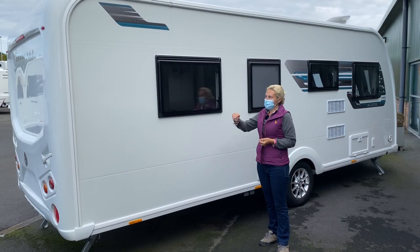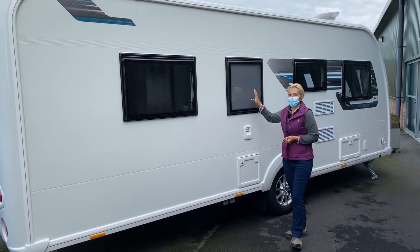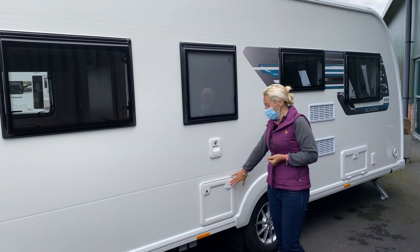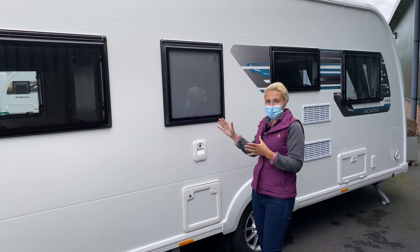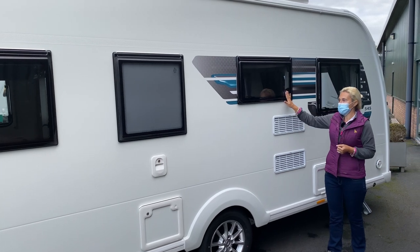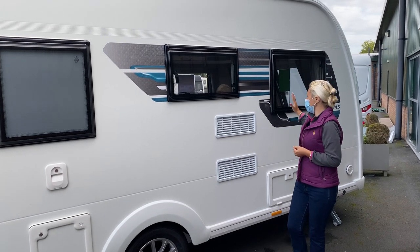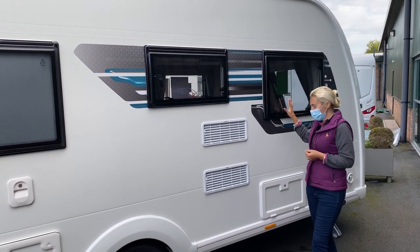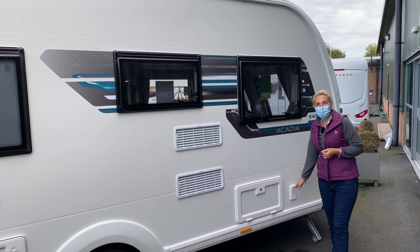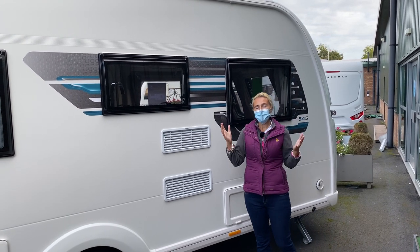On the off side we're going to find a window, again looking into the bedroom. We're going to find our bathroom window which is frosted. We've got our external flush filler and toilet cassette — obviously it is a centre washroom. This is the window that overlooks the kitchen. We've then got the Dometic vents on the fridge freezer, and we finish off with a window into the lounge. Down below we've got another locker and then we've got our Whale water pump for providing water on board to the caravan.